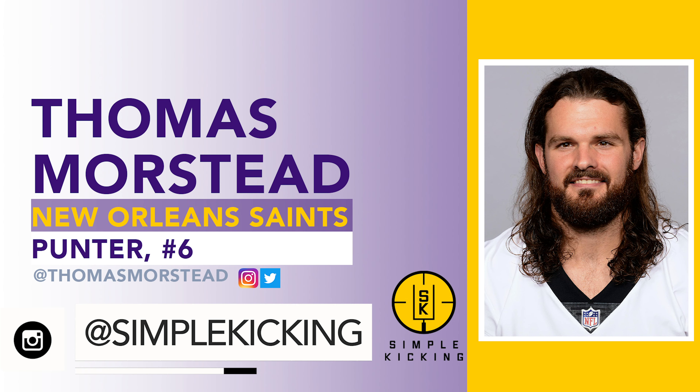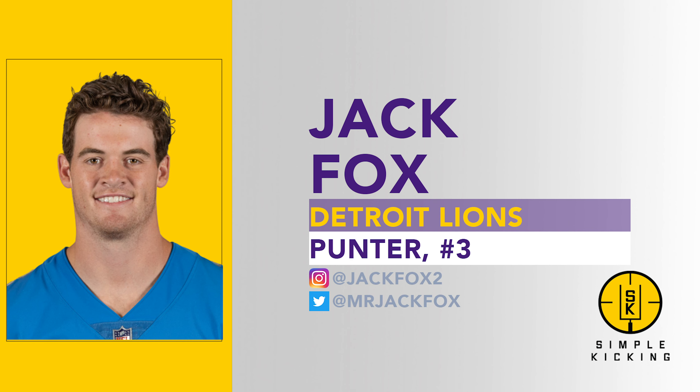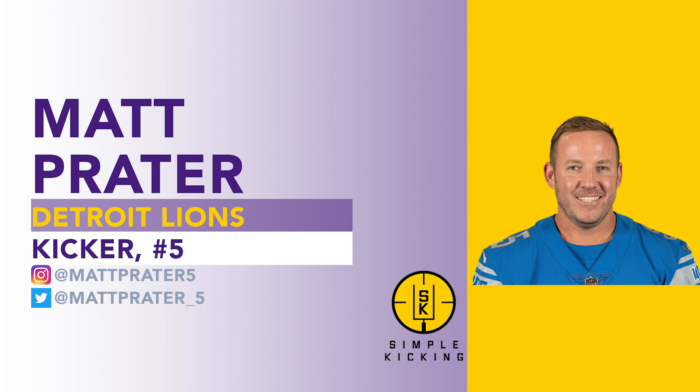Most notably, Thomas Morstead, punter for the New Orleans Saints, Jack Fox, rookie punter and NFL Pro Bowler for the Detroit Lions, and his teammate Matt Prater all joined this season — it was a lot of fun. Check out the Special Teams Lounge on YouTube, Spotify, Apple Podcasts, or wherever you enjoy listening. I really appreciate all your support this season. Simple Kicking has some exciting new products we're currently designing, and the app is continually improving. Please subscribe to the YouTube channel to stay in the loop. Thanks so much — I'll talk to you guys real soon.